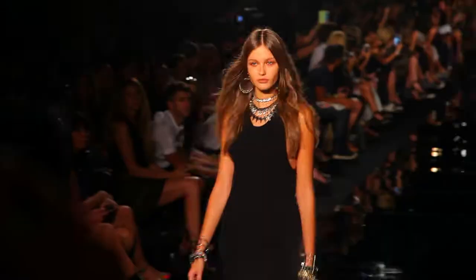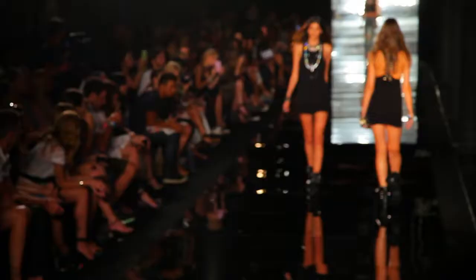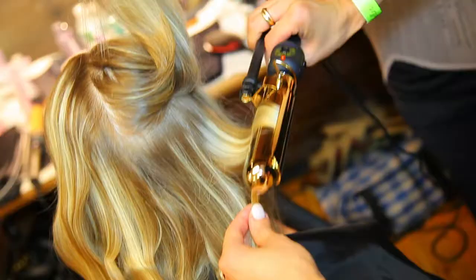Hey guys, it's Sydney with Sydney Style and I'm backstage at Fallon's first ever fashion show. This show is about jewelry, so it's accessories, which is kind of a cool change from my videos. It's also about hair accessories.